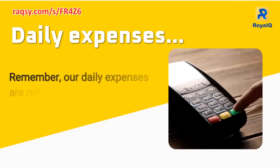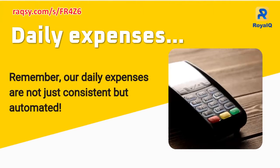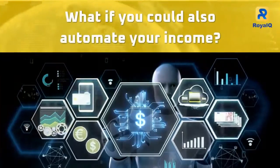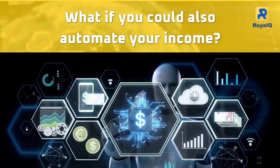Remember, our daily expenses are not just consistent but automated. What if you could also automate your income? Yes, you can automate your income by trading cryptocurrencies.